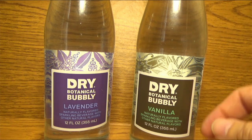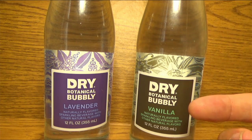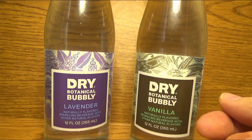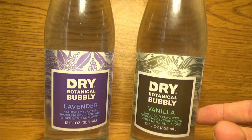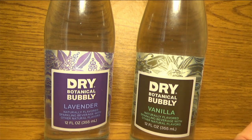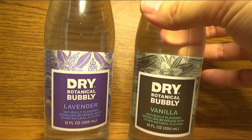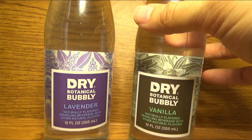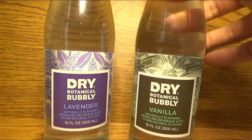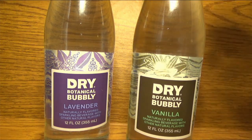I think they do sodas. I don't know if 'Botanical' is a sub-brand of theirs or not, and they just sell under the umbrella of Dry. But these are sort of naturally flavored sparkling beverages with other natural ingredients. So we are working with a sort of plant theme.